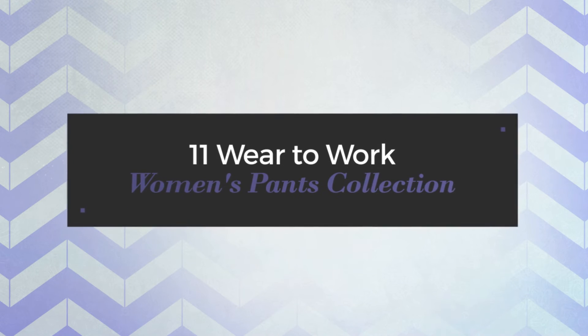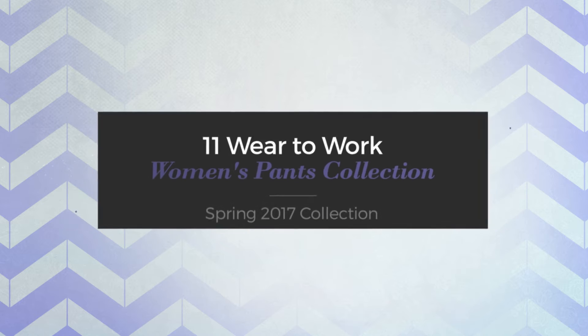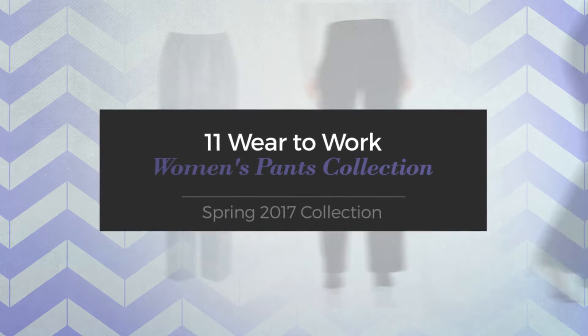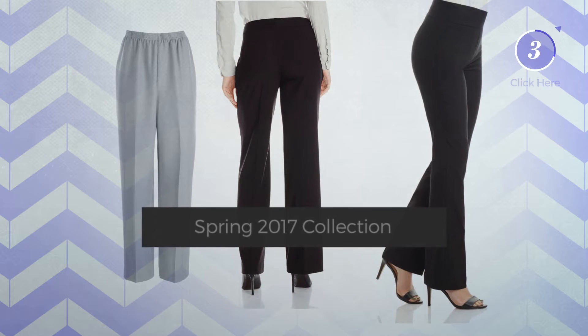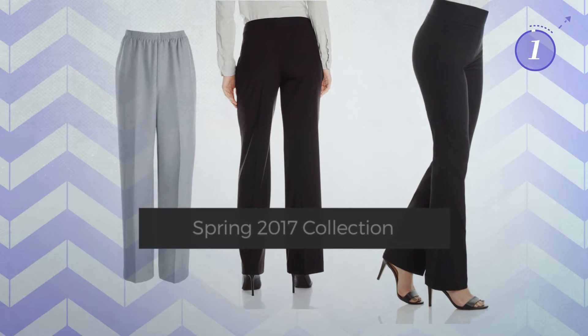11 Wear to Work Women's Pants Collection, Spring 2017 Collection. At any time, click the circle and get the details about your favorite pants.